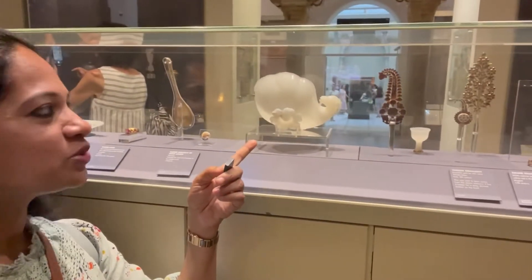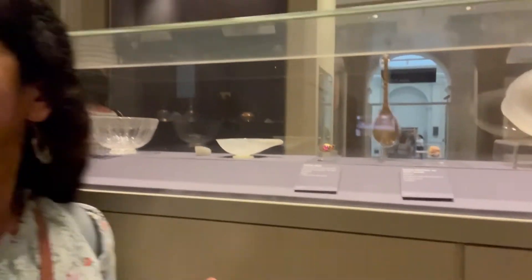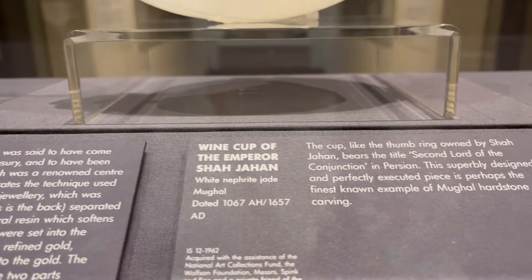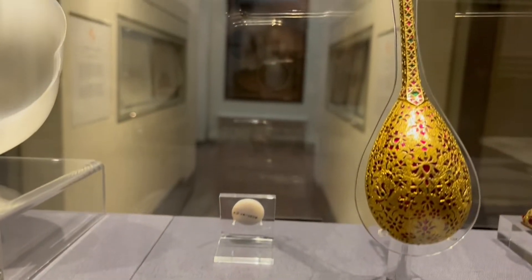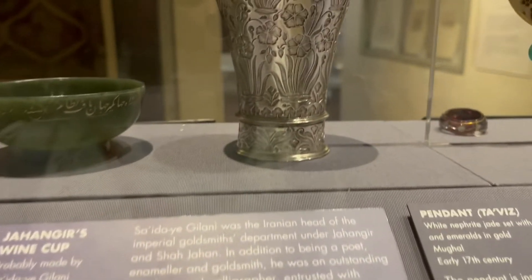This section of the museum is mostly related to Mughal artifacts and Mughal handicrafts. What you see behind me is the cup used by Shah Jahan and Jahangir. This is the wine cup of Shah Jahan — looks very beautiful. This is a bowl and a spoon from the Mughal period — Akbar's spoon, a golden spoon, looks so intricate. This is a jade cup. This is the thumb ring of Shah Jahan. And this is a beautiful wine cup that was used by Jahangir.